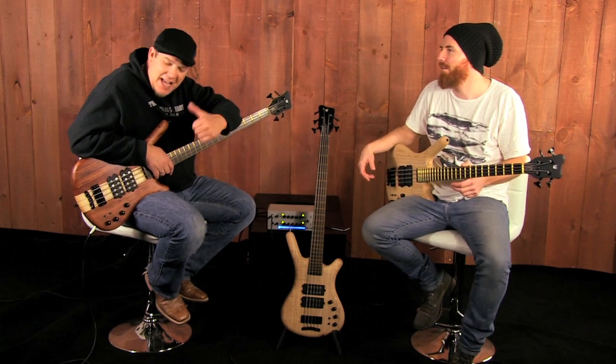Hey guys, this is Bob from Music Store Live. Andy from Warwick. Andy, how you doing, man? Excellent. Awesome. Thanks for being here.